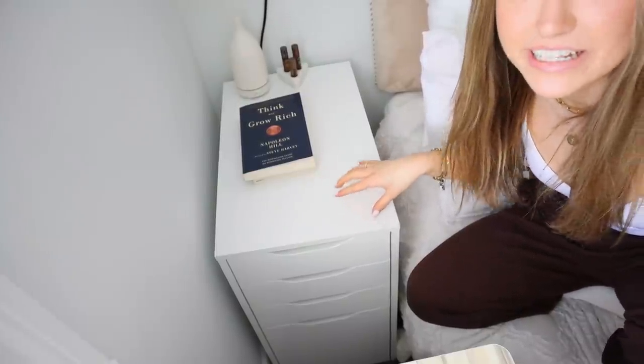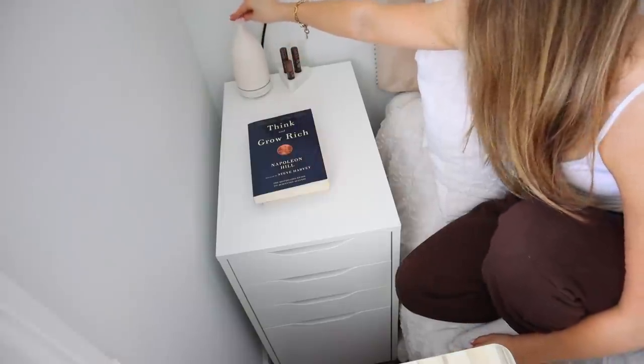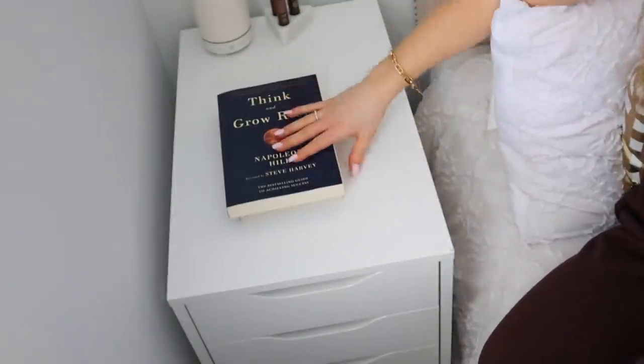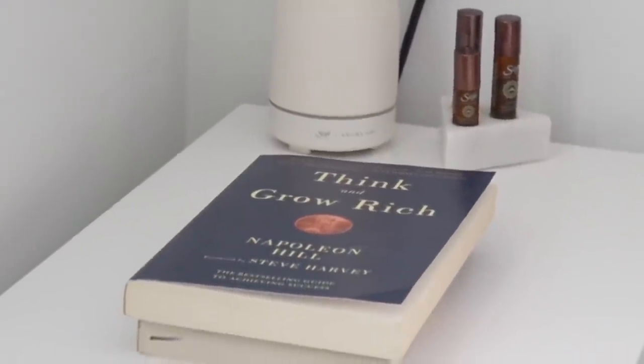I don't even know how I'm going to show this — there's no possible angle that will work. This is a really dramatic upward angle that I don't like, but I don't have any other way to show what's inside. On the top of this nightstand I kept it pretty simple. This is where I keep my diffuser and all of my essential oils. And then I have the book I'm currently reading — because if I don't have it right in front of my face I'm never going to remember to read it. I'm reading Think and Grow Rich by Napoleon Hill.